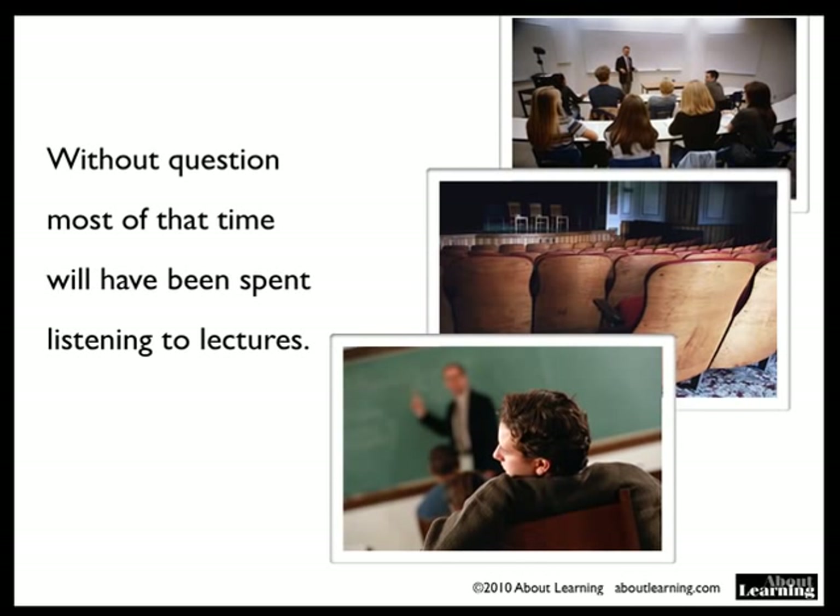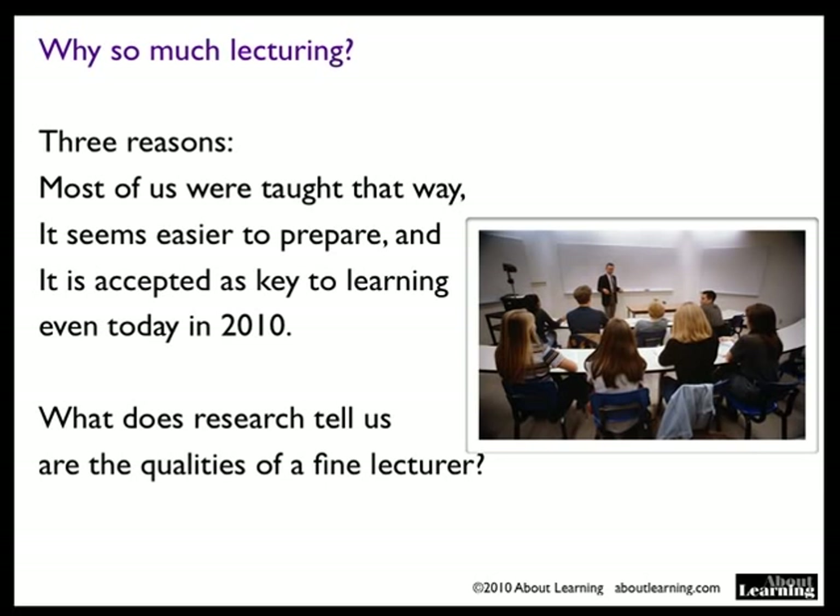Why do we do so much lecturing? Three reasons: most of us were taught that way, it seems easy to prepare, and it is still accepted as the key to learning even today in 2010.